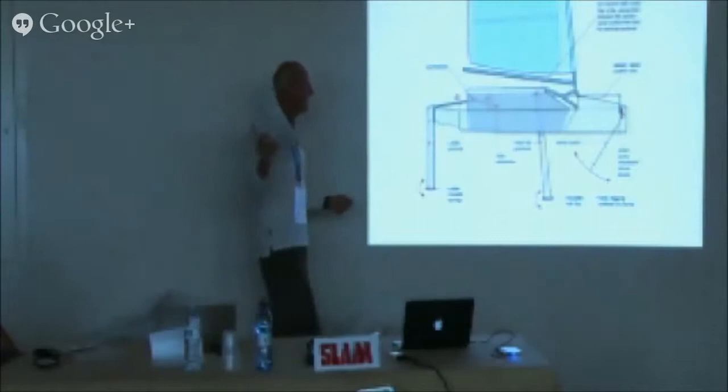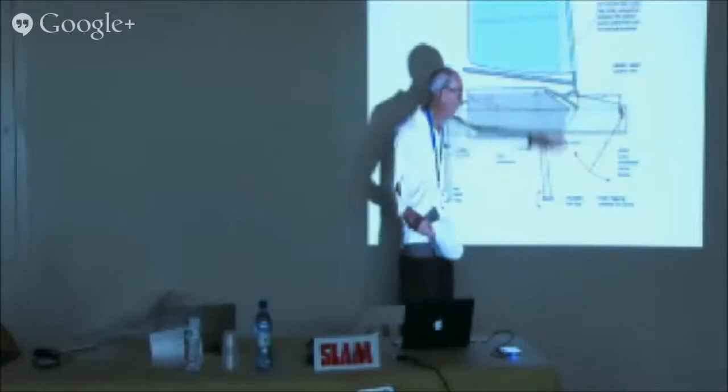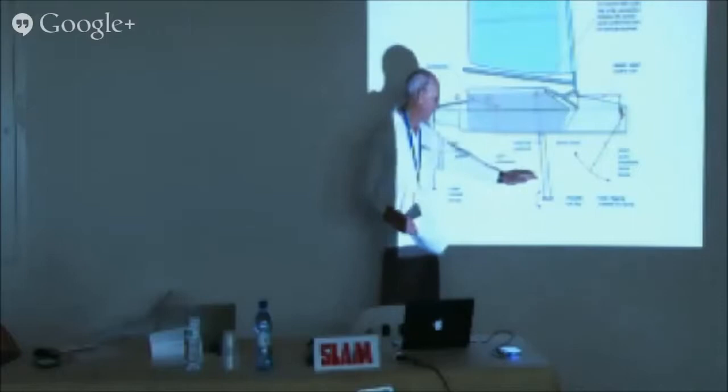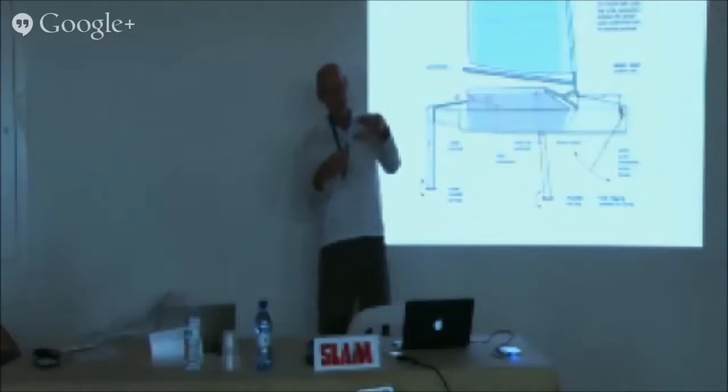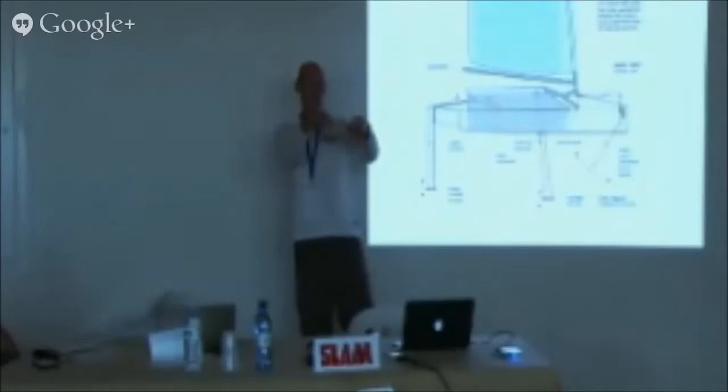Now to the stability system. The flap wand actuates the flap; it's spring-loaded forward so the full position gives the flap up when the boat is high enough for the wand to go forward. When the wand's back, the flap's down. This changes both the camber of the aerofoil and the effective angle of attack to the chord line, providing more lift when the wand is up. When the boat reaches its stable flying height, if you hit waves and get too high, the flap comes up and brings you back down.